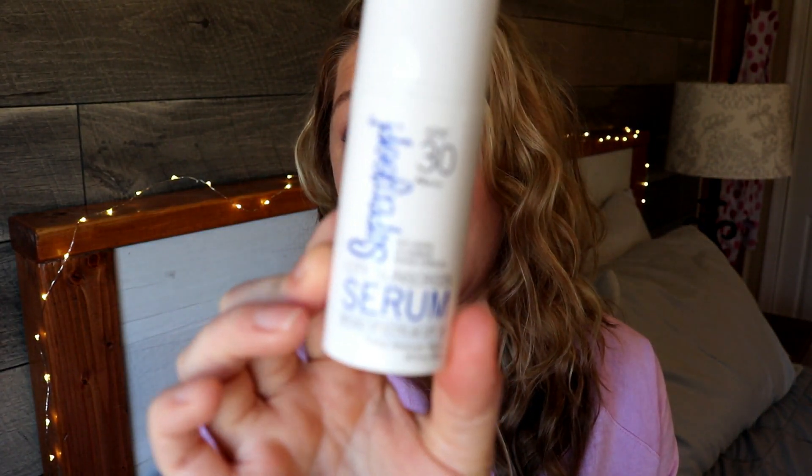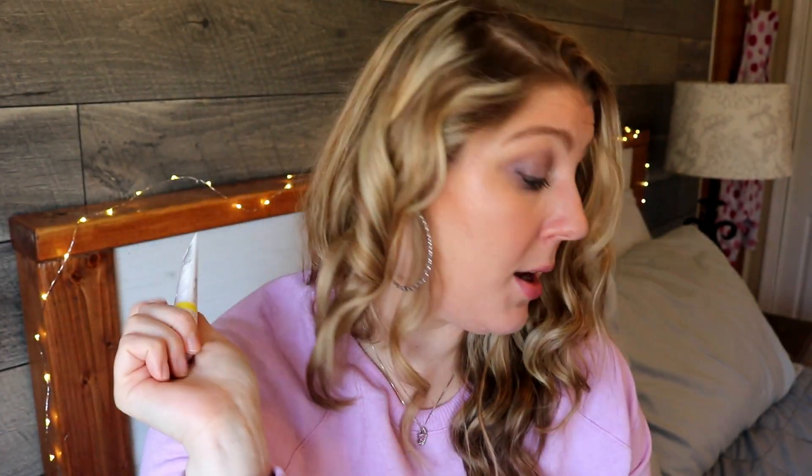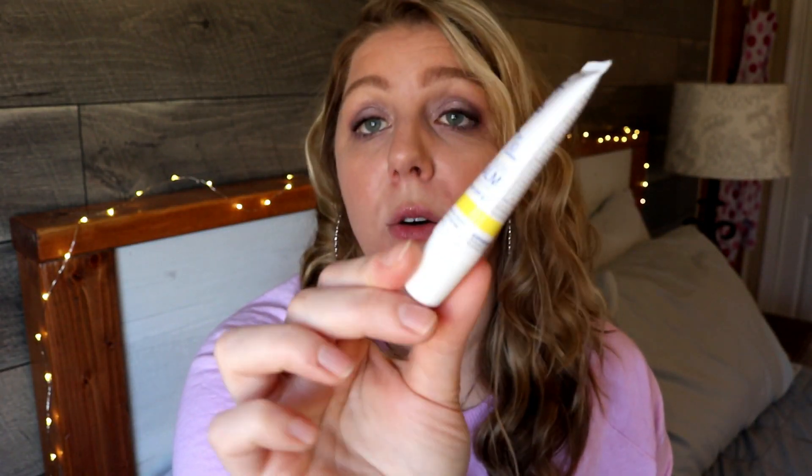Also included was the Supergoop SPF 30 anti-aging UV damage repair complexion sunscreen serum, broad spectrum SPF 30. And last but not least, the kit came with a full-size acai fusion lip balm with shea butter broad spectrum SPF 30. I did order an additional mint fusion lip balm that retails for $9.50 — I'm a lip balm junkie and wanted to try the different flavors.